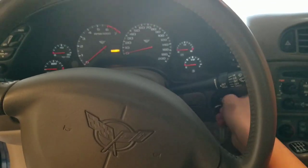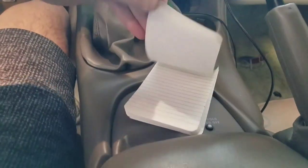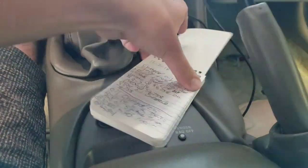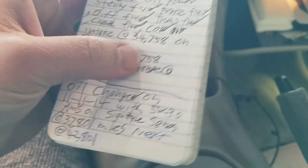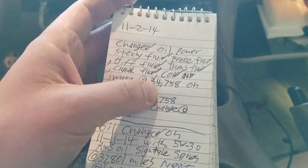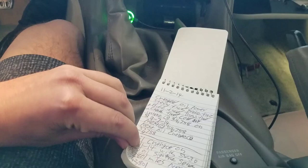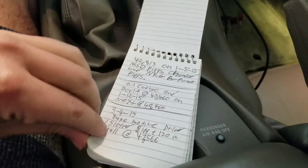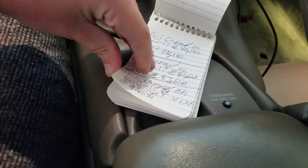I'm going to go ahead and turn on the power. We're going to come over here to the glove box and I'm going to take out my log book. In my log book I keep everything — absolutely everything I do to my car. From day one, my first entry was on 11-14. I got the car with 32,000 miles. And all the oil changes are right here — every date, flushes, radiator coolant changes.